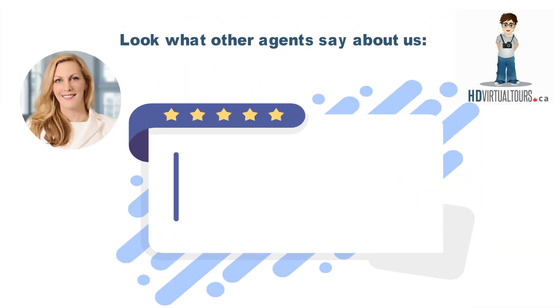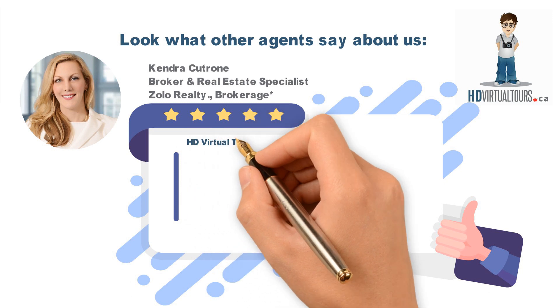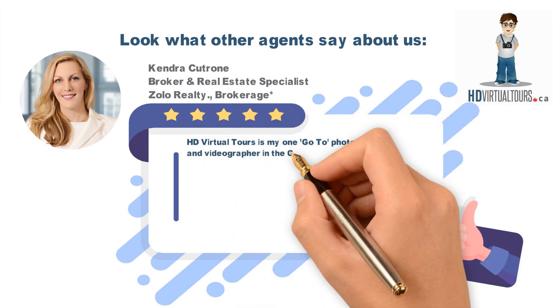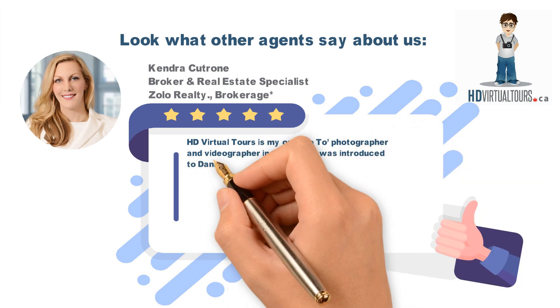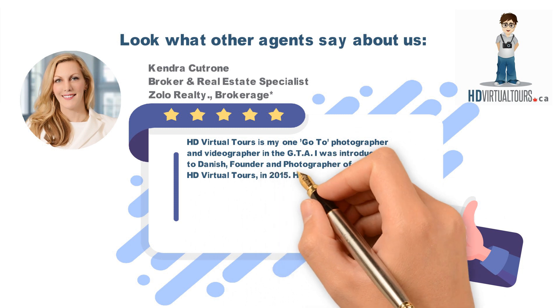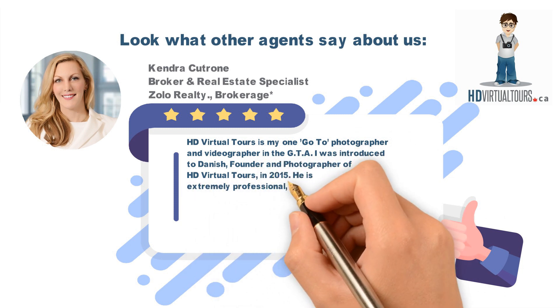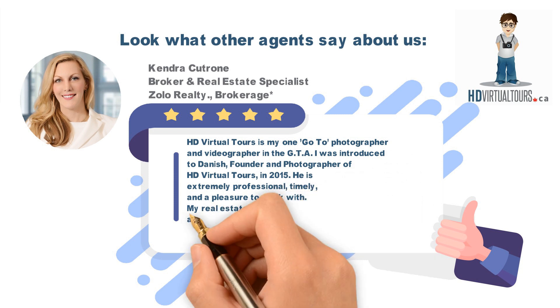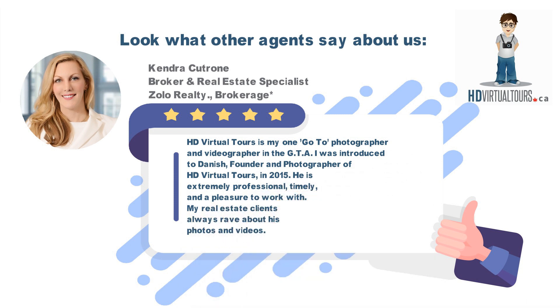Look what other agents say about us: HD Virtual Tours is my one go-to photographer and videographer in the GTA. I was introduced to Danish, founder and photographer of HD Virtual Tours, in 2015. He is extremely professional, timely, and a pleasure to work with. My real estate clients always rave about his photos and videos.